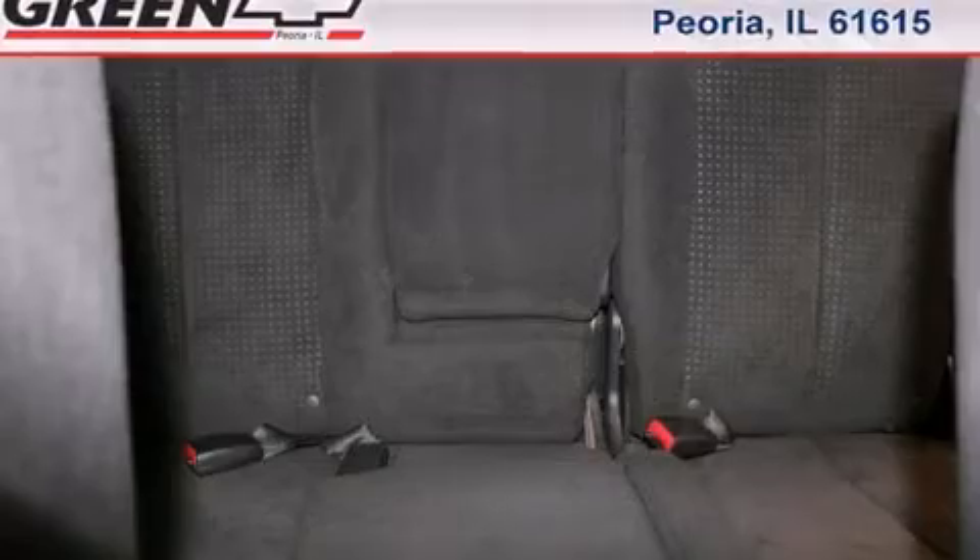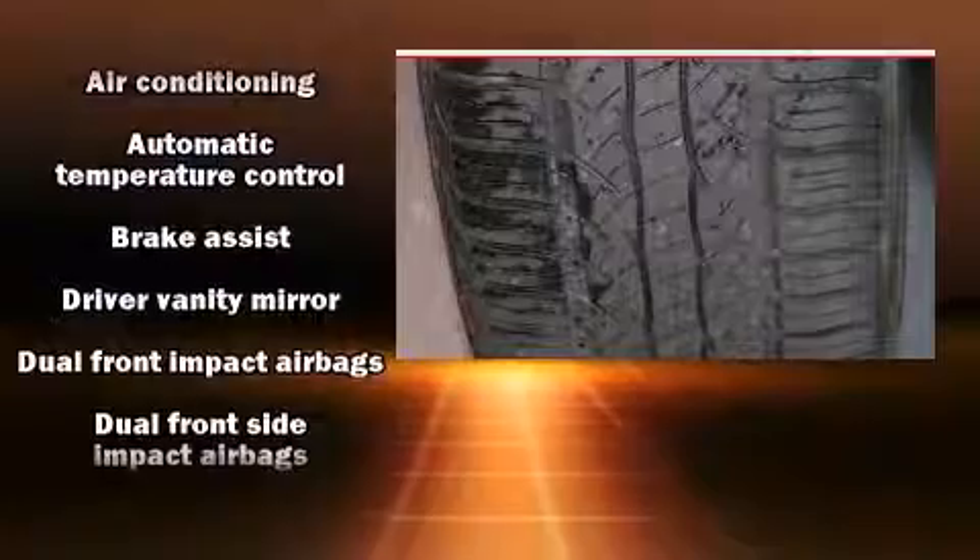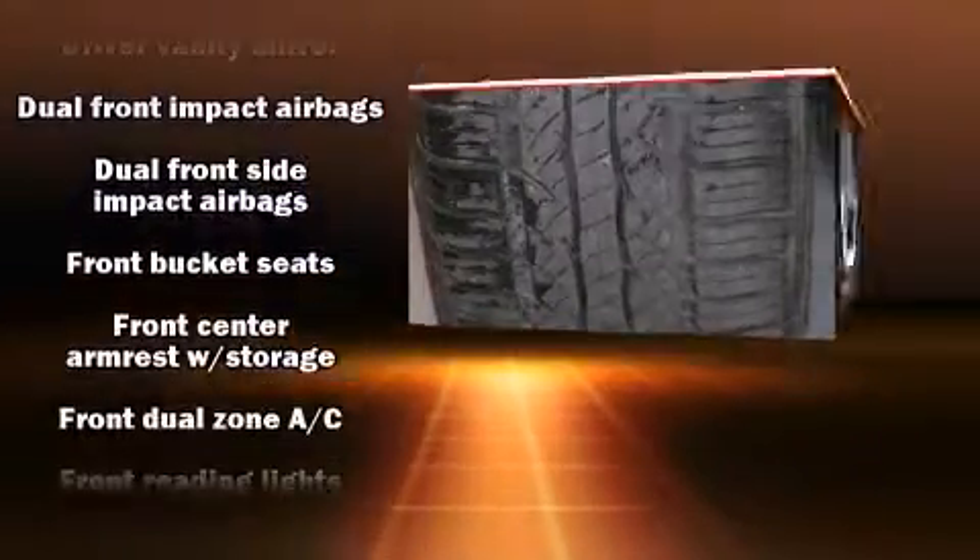Enjoy your favorite music via the stereo system, which includes a CD player with AM-FM radio, steering wheel-mounted audio controls, and four well-positioned speakers.